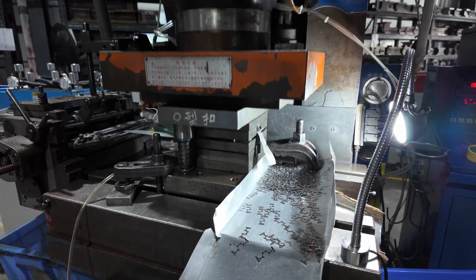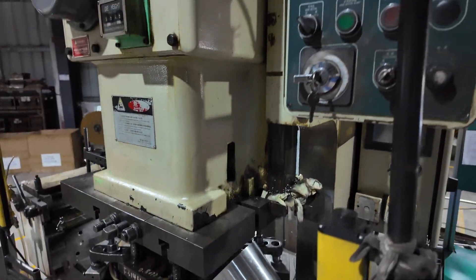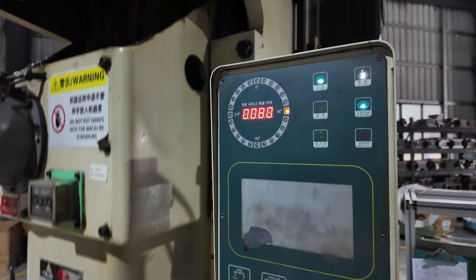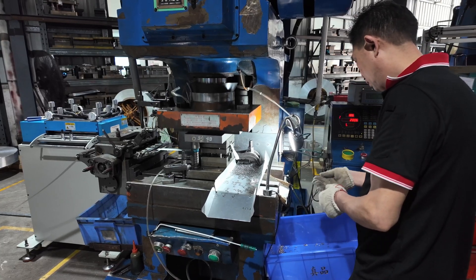When we arrived at the Dongguan-based factory, bright and early, production was already well underway. Stepping into the first room of the factory, we were greeted with a fair bit of noise, as a small army of machines were stamping out parts for both AIOs and air coolers.